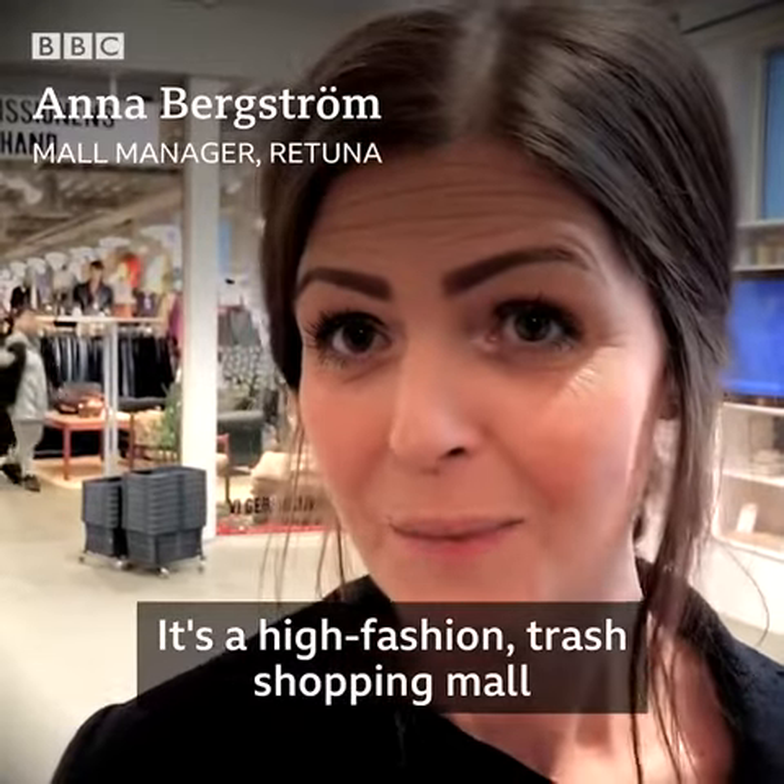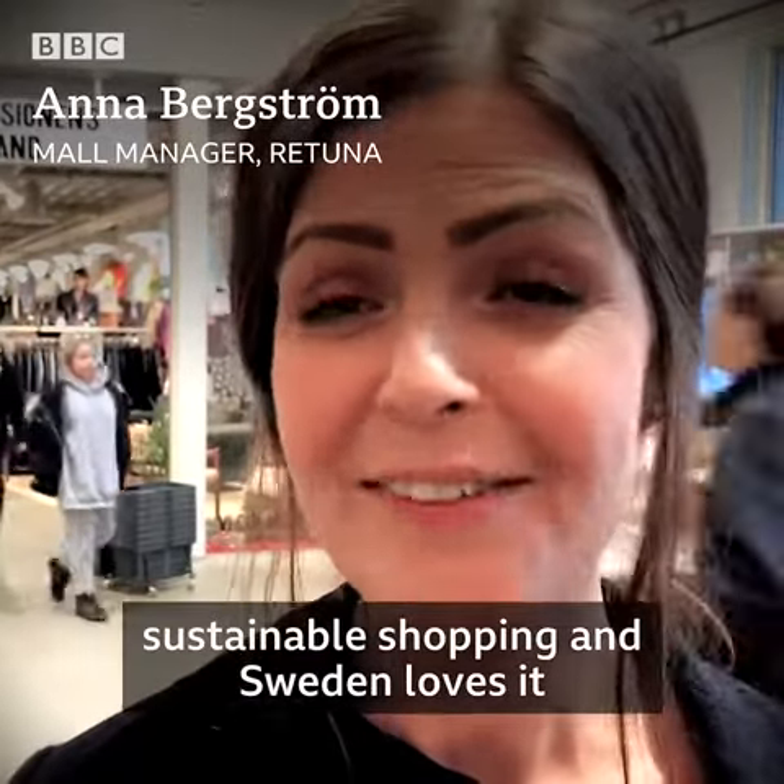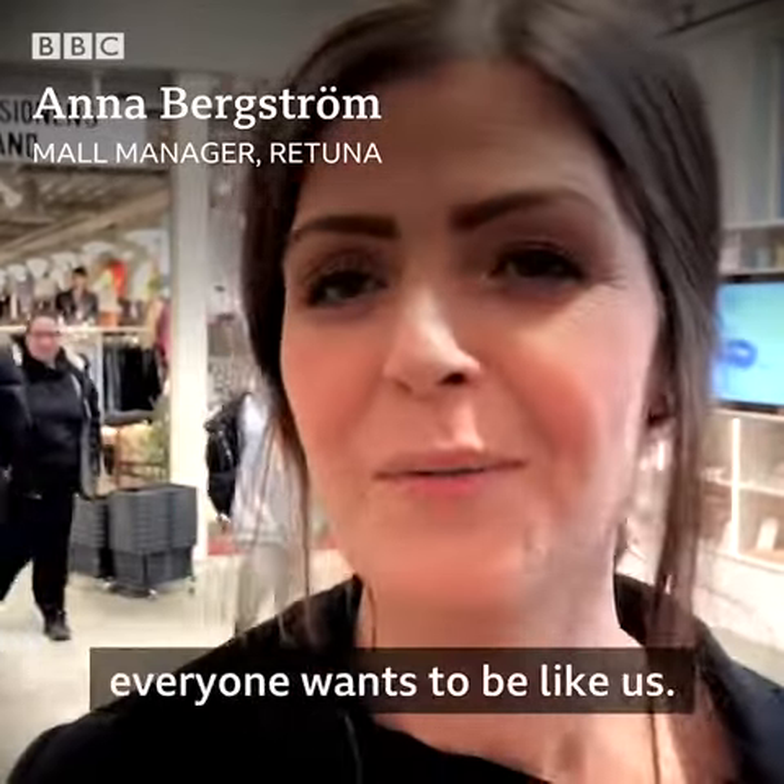It's a high-fashion trash shopping mall where you can come and just do sustainable shopping, and Sweden loves it, and the world loves it. Everyone wants to be like us.